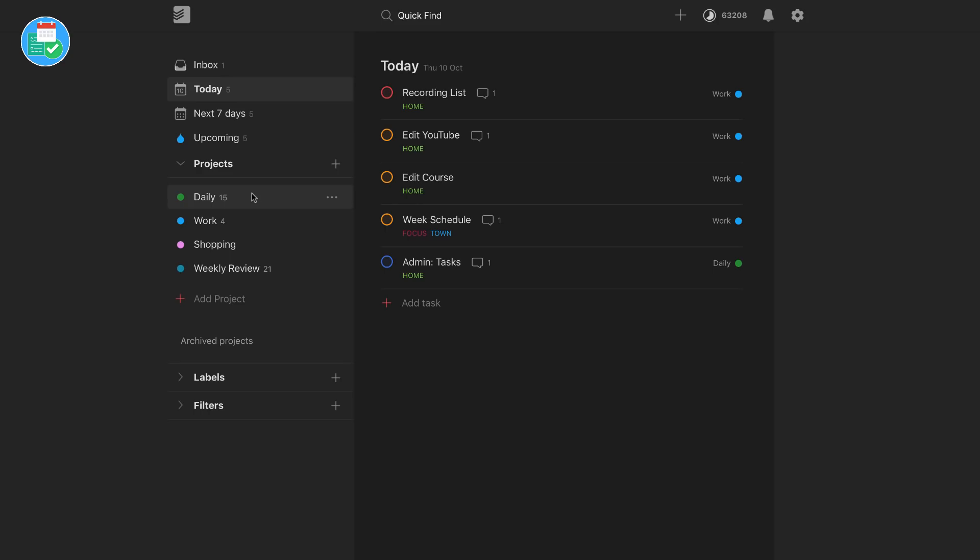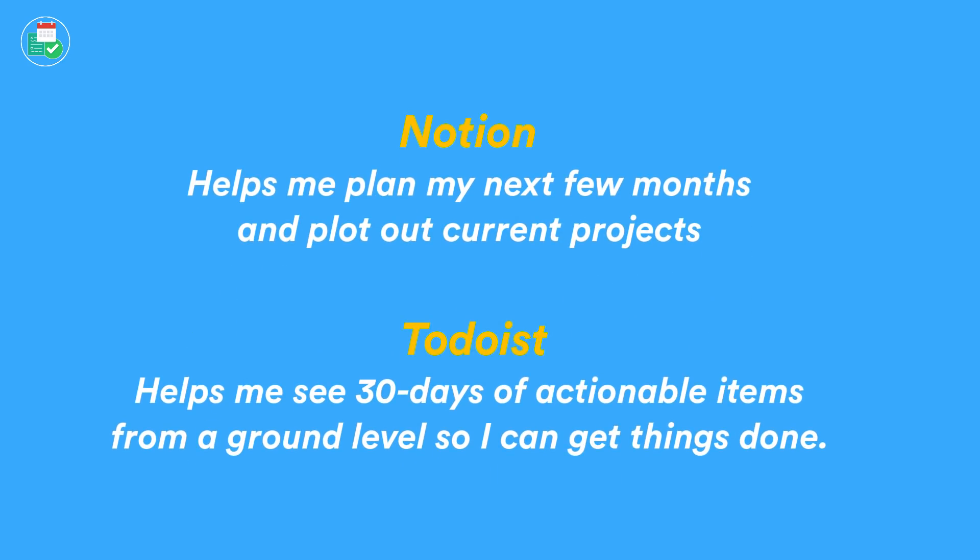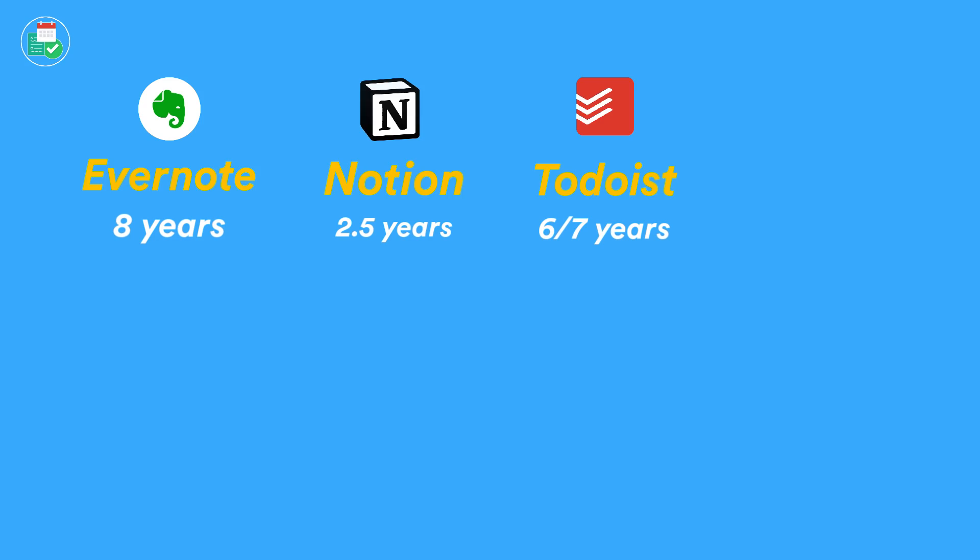I'll go to my goals for the month and start to pull out actionable items and add them into To Do List, capturing them in the inbox area and then sorting where they'll go in the week. That's a way for me to plan my week ahead based on my goals. I get a lot of questions about whether I would move from To Do List into Notion as a centralized experience, and the answer is no. To Do List does a really good job helping me manage actionable items whilst Notion handles the broader planning.